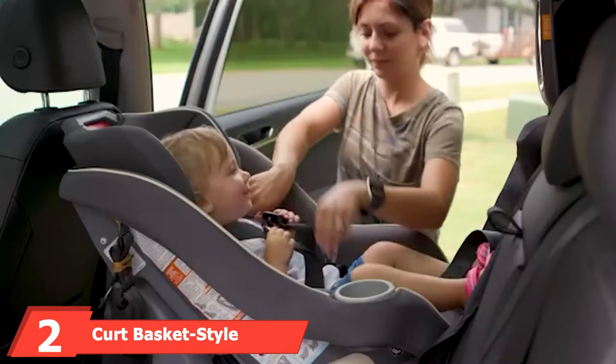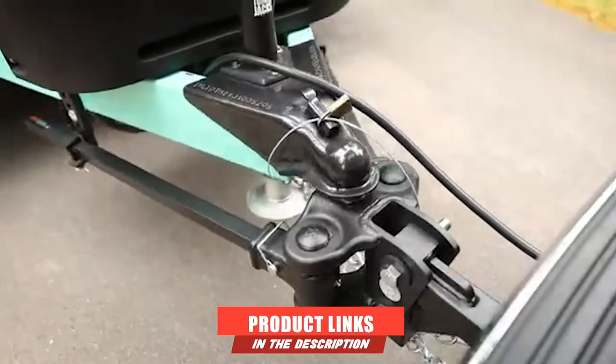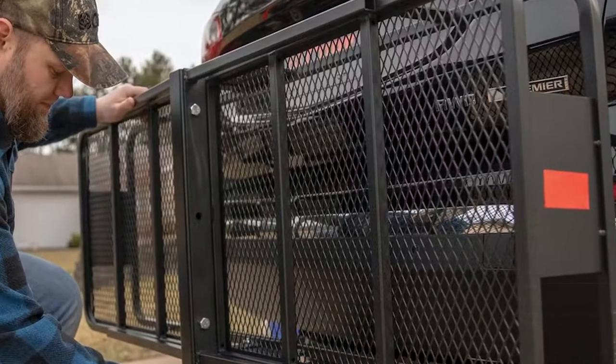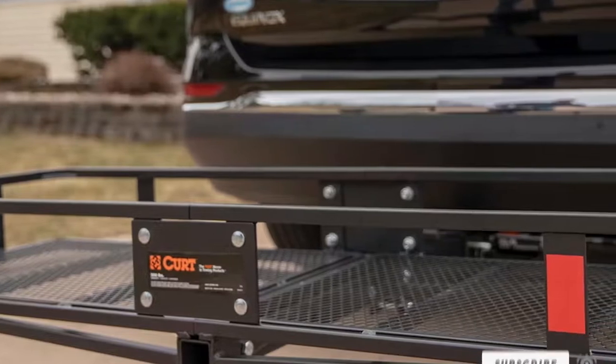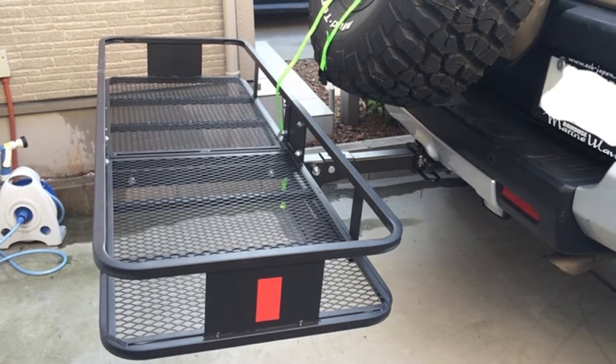Moving on to number two, the Curt curved basket style cargo carrier. When it comes to basket style hitch cargo carriers, Curt has a reputation that is hard to compete with. This particular basket hitch cargo carrier, model 18153, boasts a folding shank for 1.25 or 2 inch receivers, so it can be tilted up and out of the way when not in use.